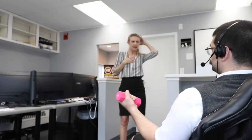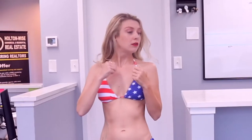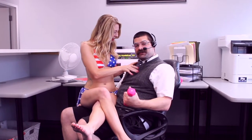Hey Steve, what are you doing? Just saving money on my rental property insurance. Holton Wise — real estate investing made easy. I'm so glad I clicked that link below.